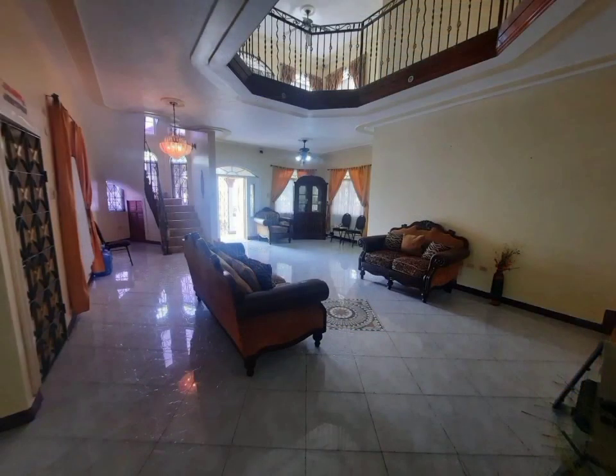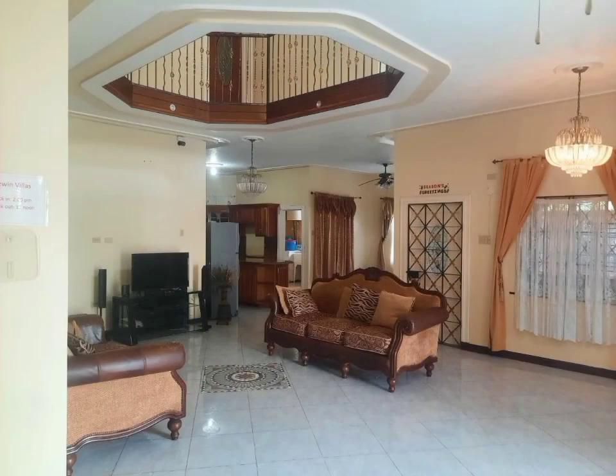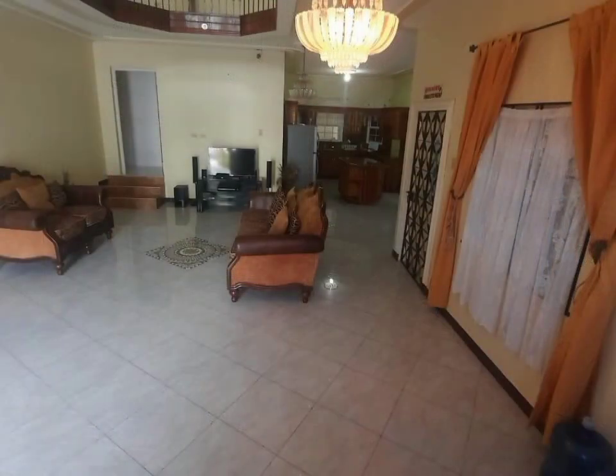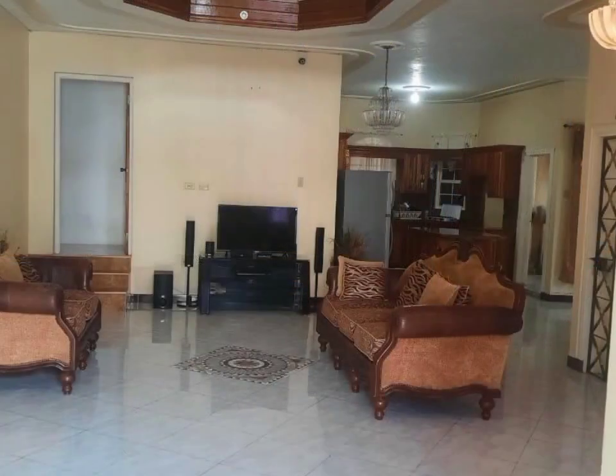This exquisitely designed, split-level home is of an open-concept floor plan and spans 4,000 square feet of living space over three levels, consisting of eight bedrooms and ten bathrooms.